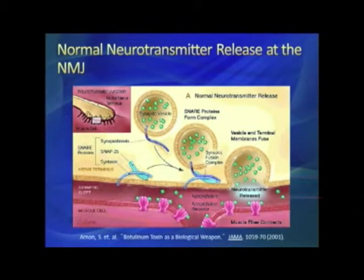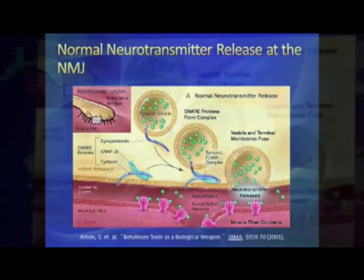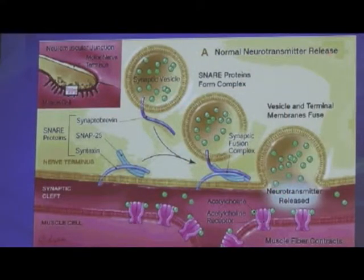Looking at this diagram: normally you have a nerve and a nerve terminal at the bottom, with the muscle cell below. In between is an area called the synaptic cleft, where they're very close but don't touch. When an impulse comes down the nerve, it causes a bag of acetylcholine — called a synaptic vesicle — to attach to the nerve terminal wall.